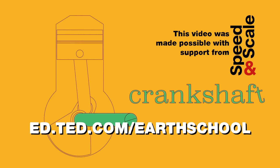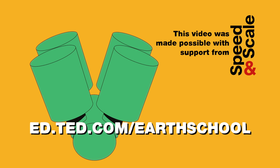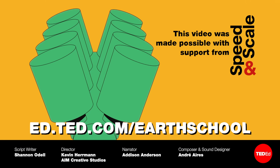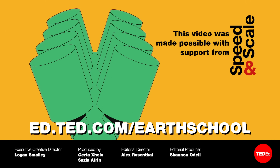But are there steps you could be taking in addition to going electric to reduce emissions? Absolutely! Visit ed.ted.com/earthschool to learn more about the most impactful actions available to you and your community, and watch this video to learn if going solar can save you money.